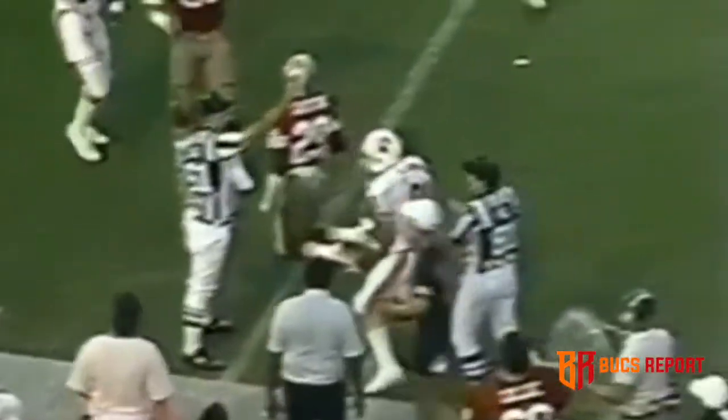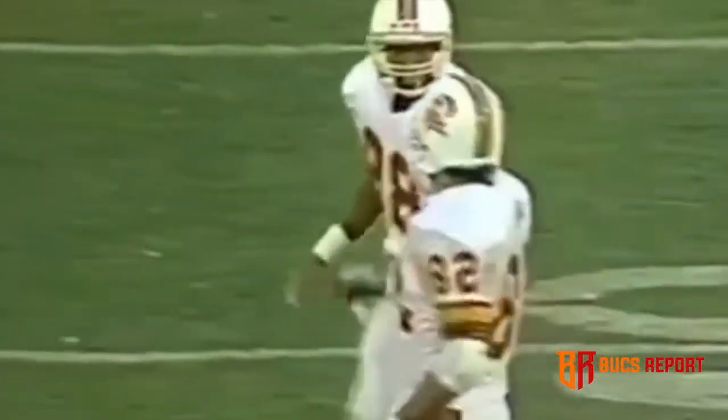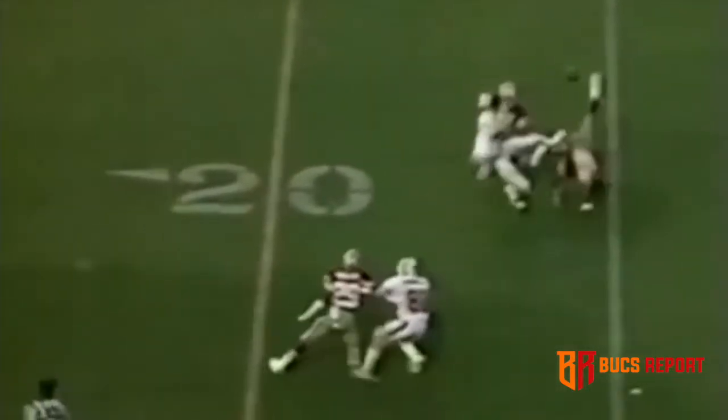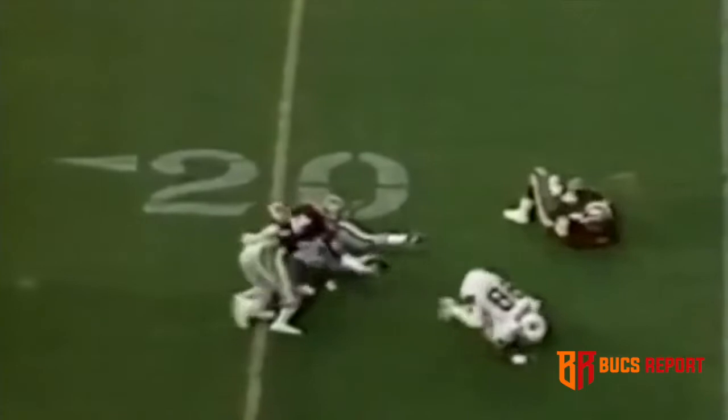Testaverde going up top, and it's caught. Carrier on the reception. It hit Bruce Hill, and Mark Carrier was alert to make the 26-yard reception. You need a little luck sometimes. This is a great play by Pollard knocking the ball away, but look at that effort by Carrier.